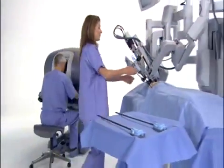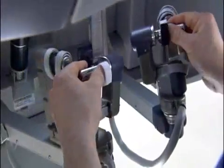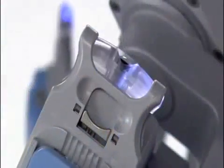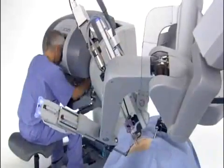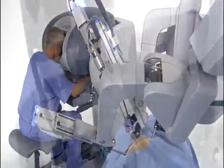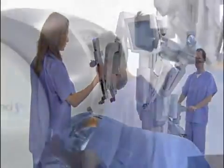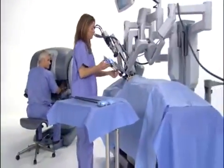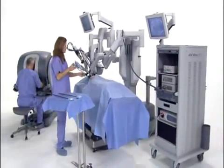The future of surgery includes enhanced visualization, superior instrument dexterity, and operative efficiency in a tightly integrated system. The DaVinci S Surgical System moves surgery forward with a new level of technical capability that enables minimally invasive surgery in complex procedures as never before. DaVinci provides a streamlined surgical experience that benefits the hospital, the surgeon, the OR team, and most importantly, the patient.